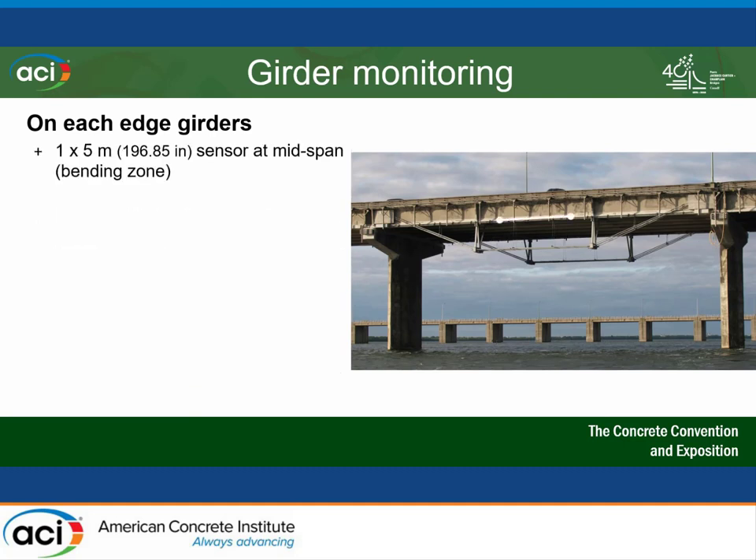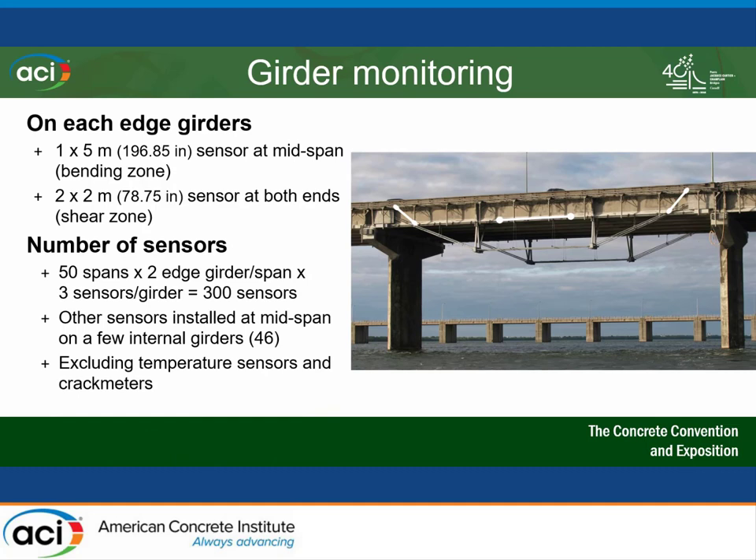On each girder we have one sensor at mid-span in the bending zone and two at both ends in the shear zone. A quick computation: 50 spans, two edge girders per span, three sensors per span — that gives us 300 sensors. We also installed other sensors on some interior girders depending on consultant recommendations. There's a watch list of girders, and if a girder ends up on that list, we add a sensor. That excludes all temperature and crack sensors placed at specific positions of concern.